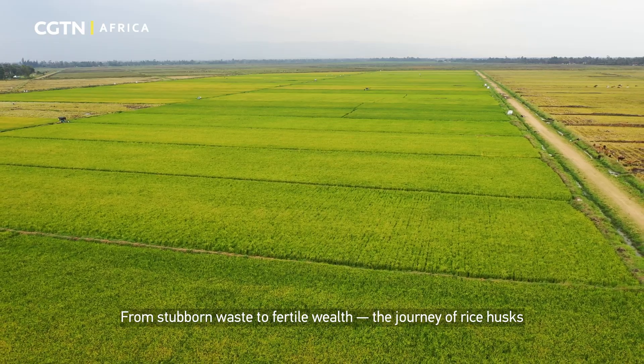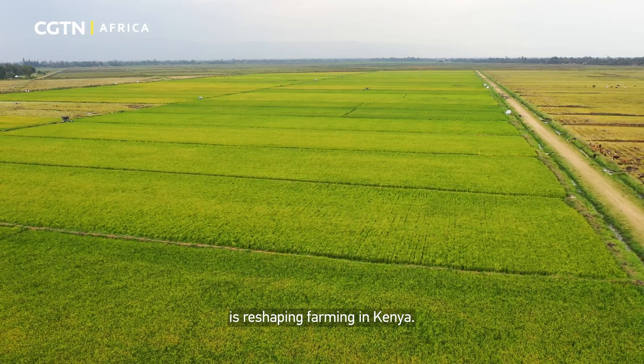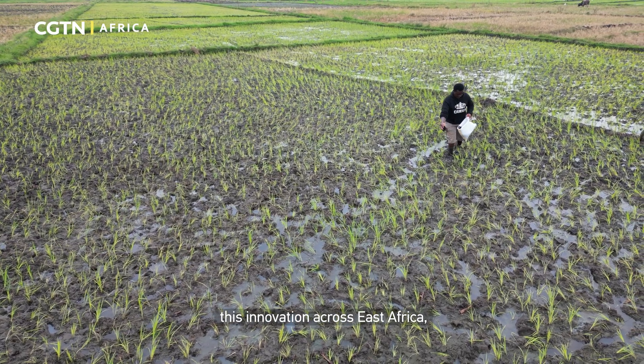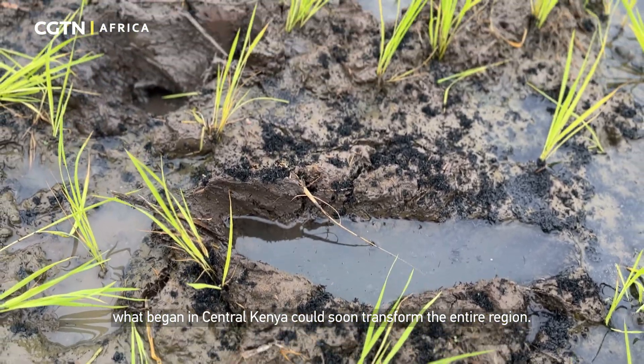From stubborn waste to fertile wealth, the journey of rice husks is reshaping farming in Kenya. With Kilimo Trust's vision to scale this innovation across East Africa, what began in Central Kenya could soon transform the entire region.